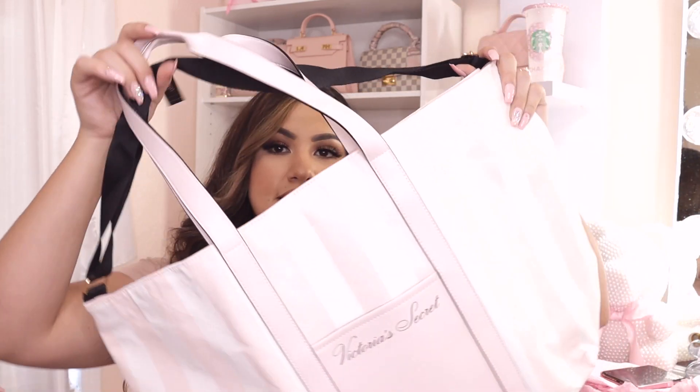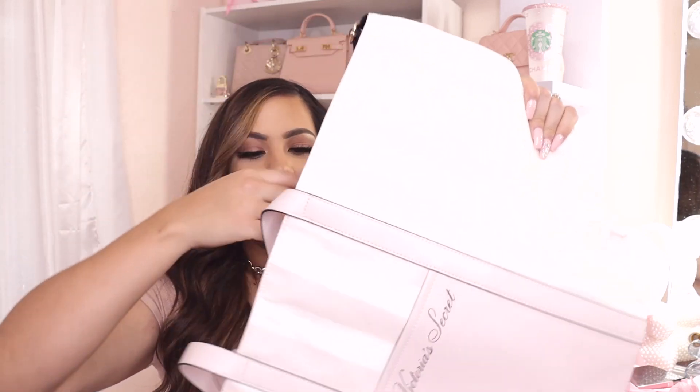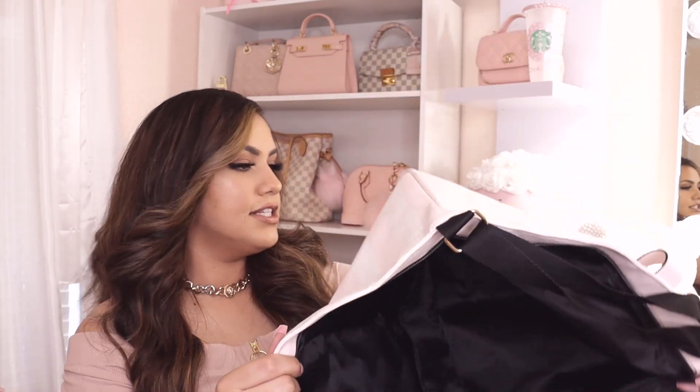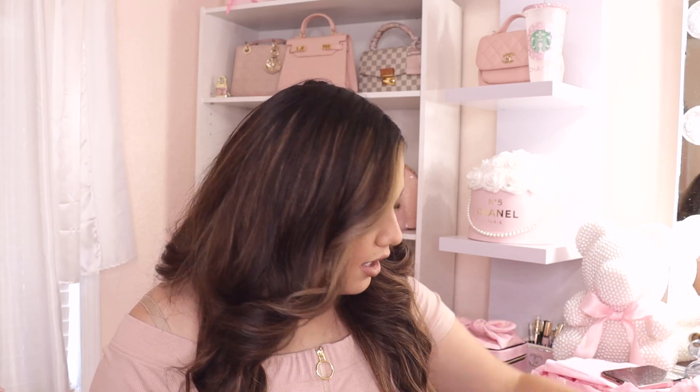The tote bag that came free with my order is this one right here — it's a perfect beach bag, travel bag, or overnight bag. It is so cute. I love how it has pink and white stripes and says Victoria's Secret in cursive. It also has a zipper, which is a plus — I love when tote bags have zippers so nothing falls out. The inside is just one big pocket with no extra compartments.